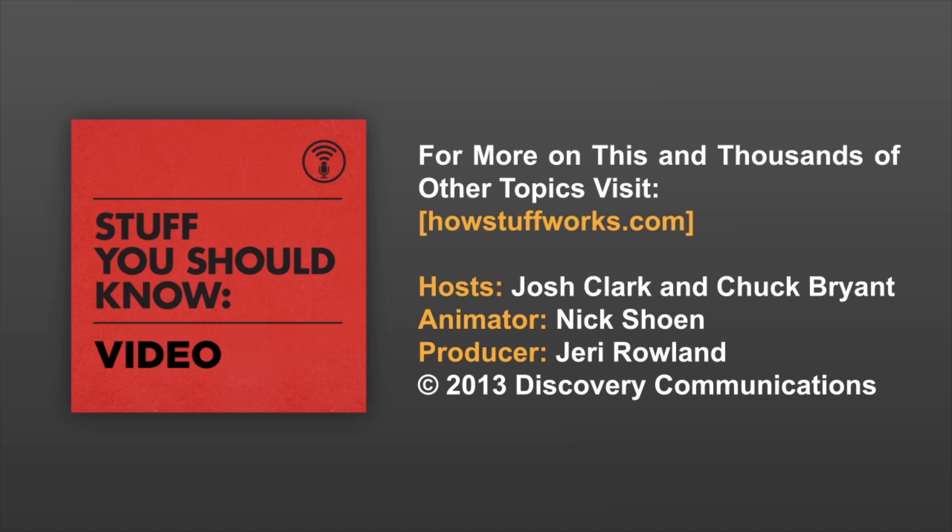For more on this and thousands of other topics, visit HowStuffWorks.com.